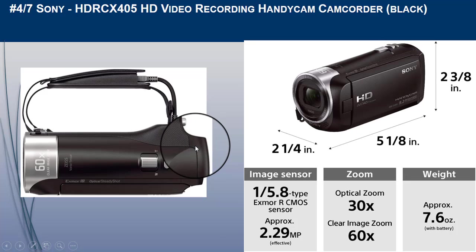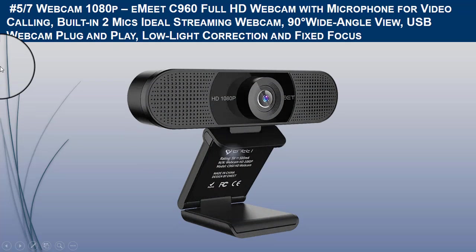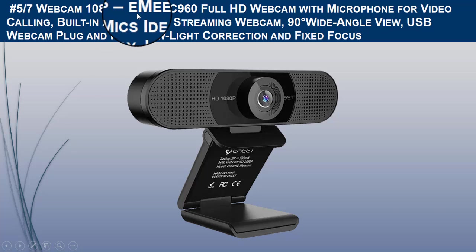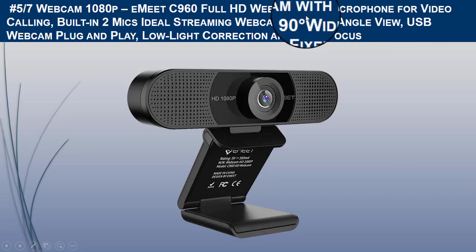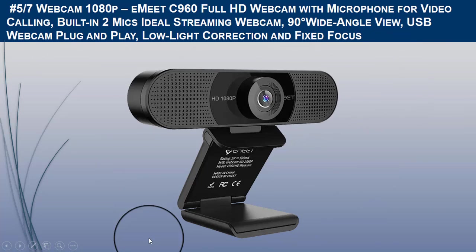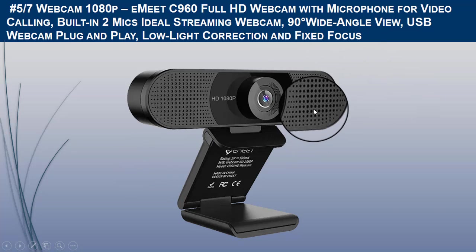The fifth camera we recommend is the Backcam 1080-pixel Emit C960 Full HD webcam with microphone for video calling. The Emit streaming webcam is specifically designed and optimized for professional video streaming on social gaming and entertainment platforms like Twitch and YouTube.